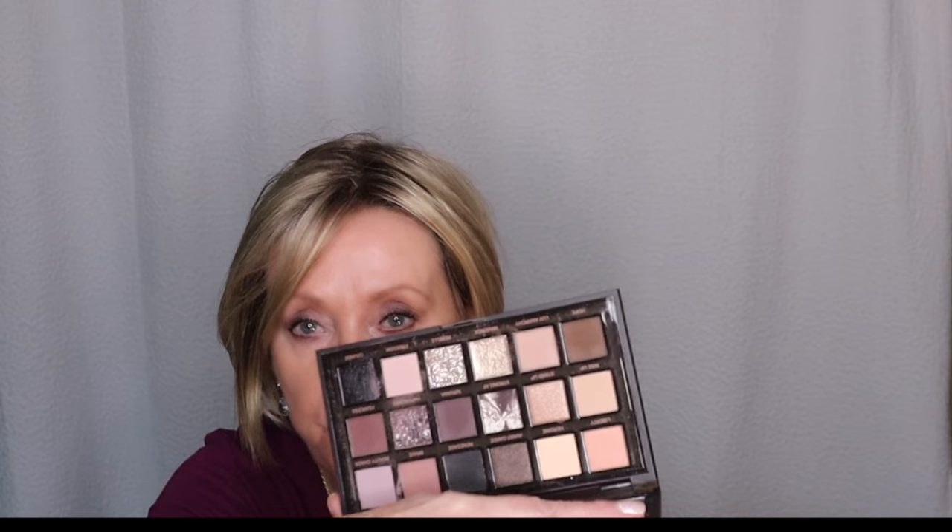Prime Lash sent this to me complimentary without any obligation, which I really appreciate. I also really wanted to get the Huda Beauty palette — I had seen it on Clara Beauty is Ageless and she did an eye look that was just really beautiful. Sephora had a 20% off sale and I had an additional Kohl's coupon since my Sephora is in Kohl's. I've used it a number of times and the color payoff is really awesome. I've been creating eye looks with this every single day.